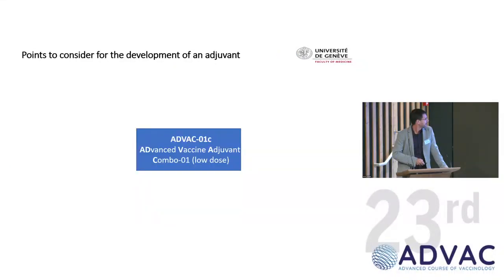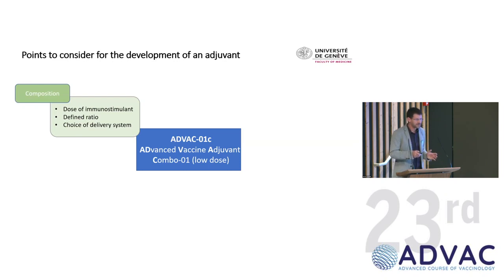Let's think about creating our own adjuvant — let's call it ADVAC-O1C for "Advanced Vaccine Adjuvant Combo O1 low dose." Points to consider: composition — use the right combination of immunostimulants, work out the dose, work out the ratio, basically 1:1 because it's easier. You don't have the chance to test all kinds of ratios in humans, so you try 1:1 and if it works, maybe 1:2. You also need to decide on the delivery system — some work better with emulsion, some with liposome.